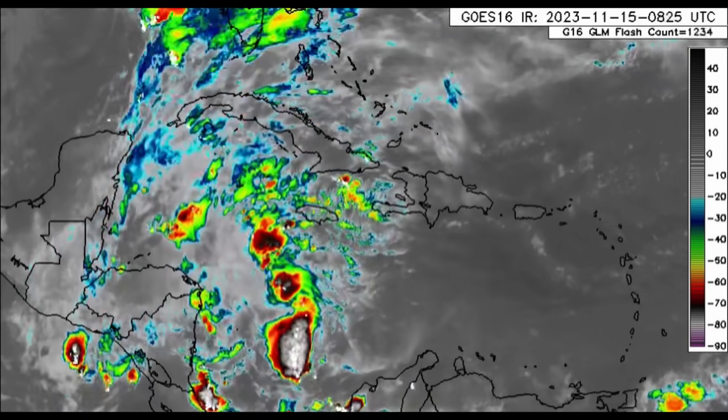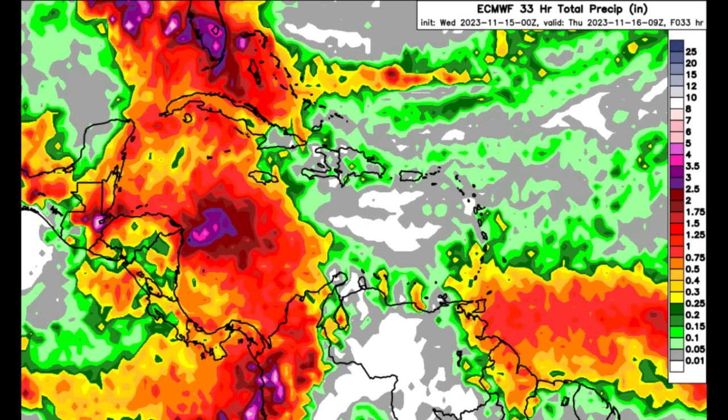Taking a look at the rainfall forecast for today from the Euro model — the more colorful it becomes, the more rainfall activity is expected. Across southern Florida and into the Bahamas, we can see those purple and burgundy shadings indicating a lot of heavy rainfall likely today. Flooding will be likely across some areas. There could even be periods of heavy rain across much of Cuba — central and western Cuba — as well as the Cayman Islands, and even for Jamaica as the disturbance dominates the southwest Caribbean.